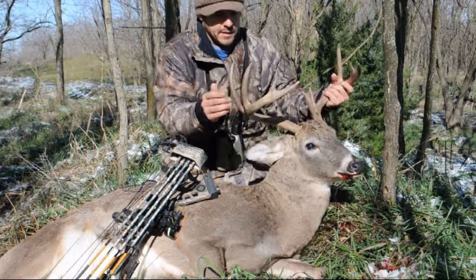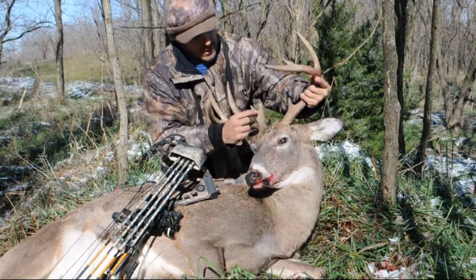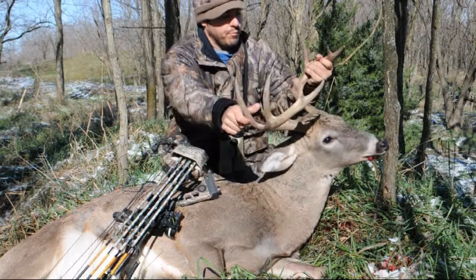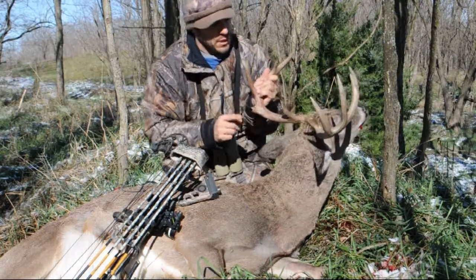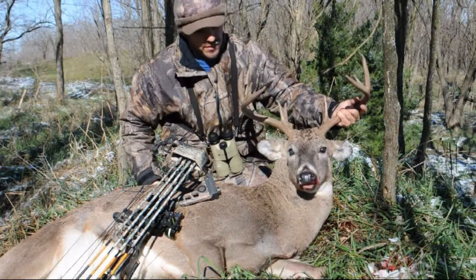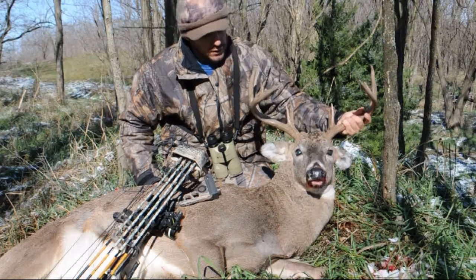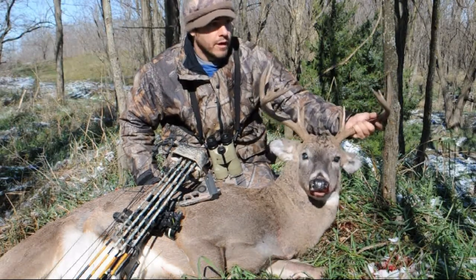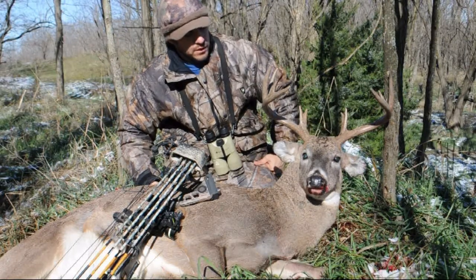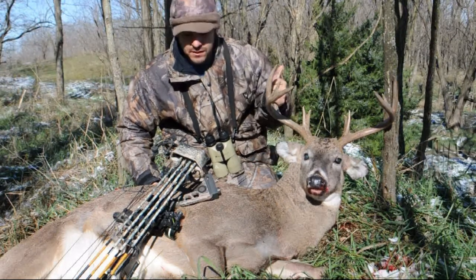Here he is. He's not bad — a typical 10-point with split brow tines, and both of them are split. Broke off the G2 here, which is kind of a bummer, but he didn't go too far — about 70 yards. Didn't have much blood, but the snow helped a little, so I just wandered around and found him. Pretty fun hunt — cold sit. Late season key on this hunt.